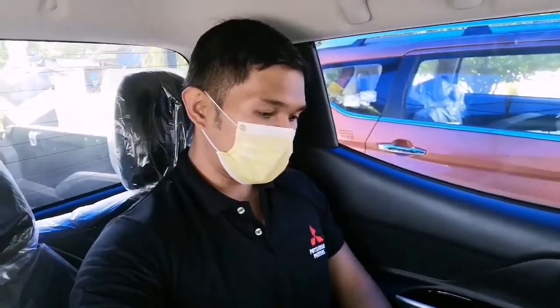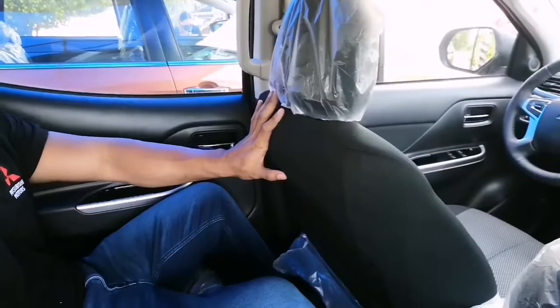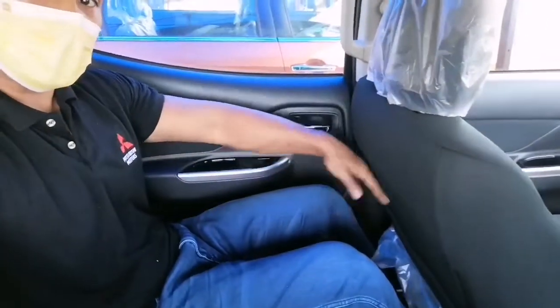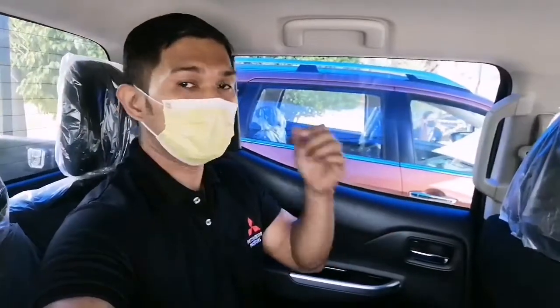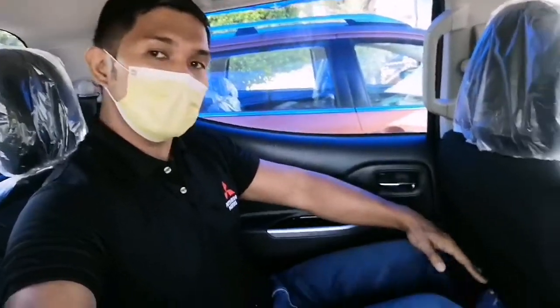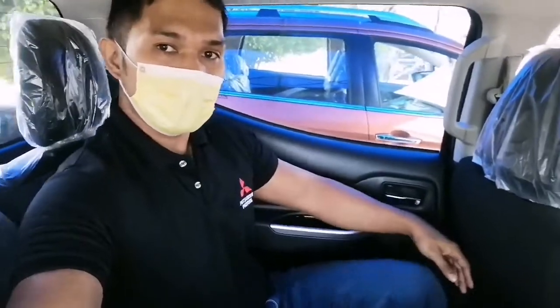Here we are at the back seat, again emphasizing the space of the 2021 Mitsubishi Strada. Disclaimer: I did not push the front seat forward. As you can see, I have enough leg room. I'm five-eight, not that tall, but for the taller guys — five-ten, six feet and up — you can still have enough leg room to move around, not cramped.